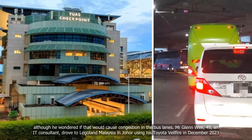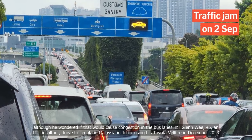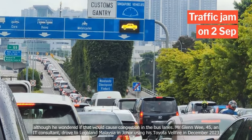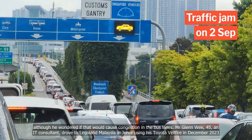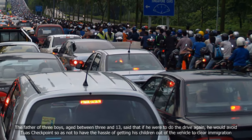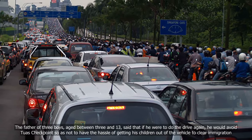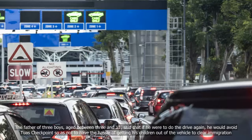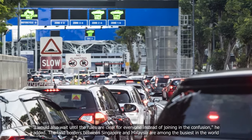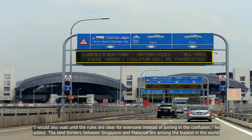Mr Glenn Wee, 45, an IT consultant, drove to Legoland Malaysia in Johor using his Toyota Vellfire in December 2023. The father of three boys, aged between 3 and 13, said that if he were to do the drive again, he would avoid Tuas checkpoint so as not to have the hassle of getting his children out of the vehicle to clear immigration. "I would also wait until the rules are clear for everyone instead of joining in the confusion," he added.